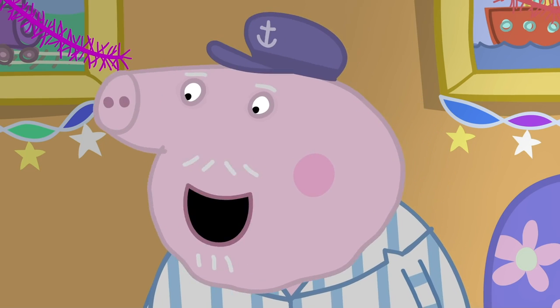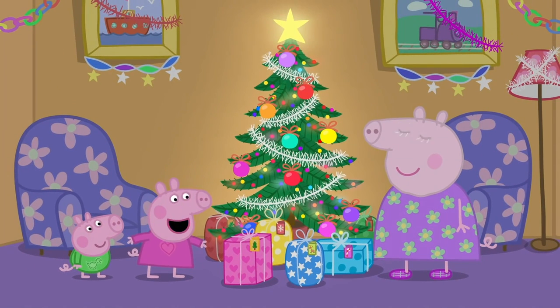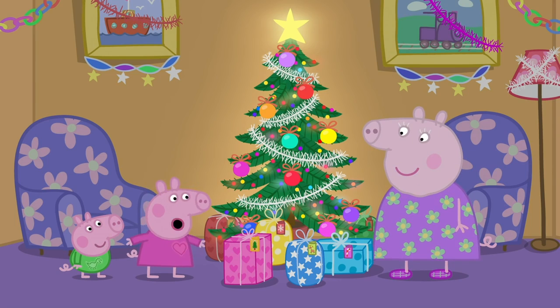Yes, Santa likes a good mince pie. And there are big presents under the tree. I asked Santa for a doll. Can we open them now? We will open the big presents after Christmas lunch. Oh, goody.